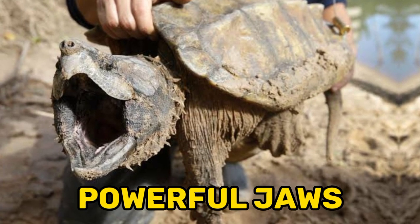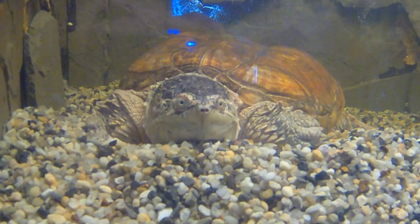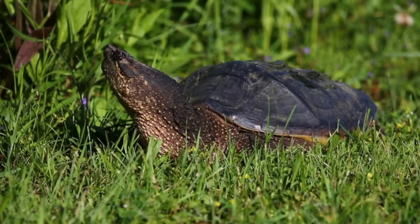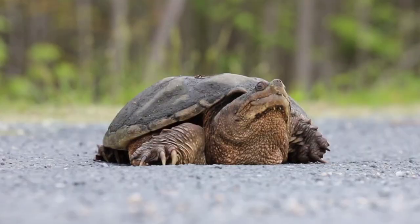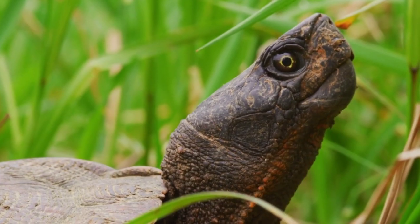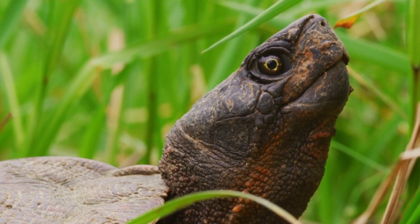Fact 3: Powerful Jaws. Snapping turtles possess incredibly strong jaws and a powerful bite. Their sharp and hooked beaks, along with a muscular jaw-closing force, enable them to deliver a powerful bite when threatened or capturing prey. Their bite is one of the most powerful among reptiles, allowing them to crush shells and inflict significant damage if provoked. It's important to exercise caution and respect when encountering snapping turtles to avoid injury.